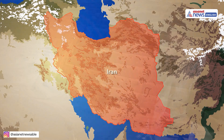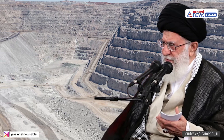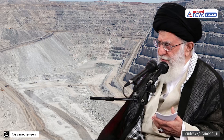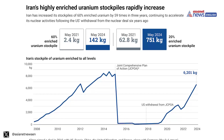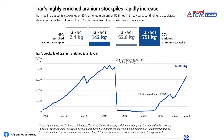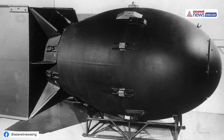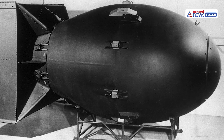Iran has already enriched uranium to 60%, dangerously close to the 90% needed for a nuclear bomb. As per experts, Iran's stockpile could be enough for 9 bombs if pushed further. Amid this, understanding how uranium goes from rock in the ground to the core of a nuclear weapon is the key to knowing how close we are to the next nuclear flashpoint. Let's break it down.